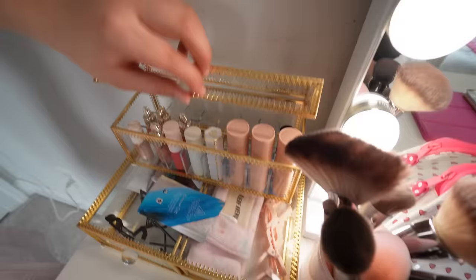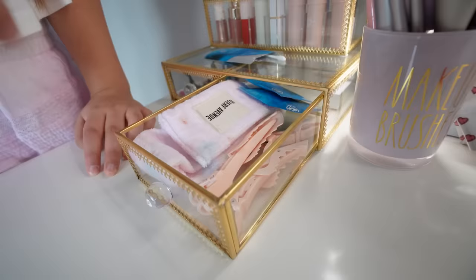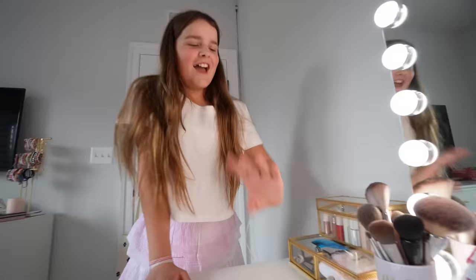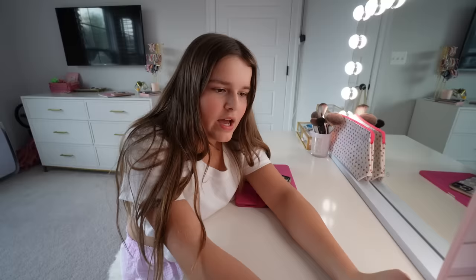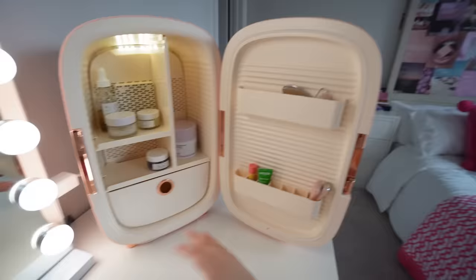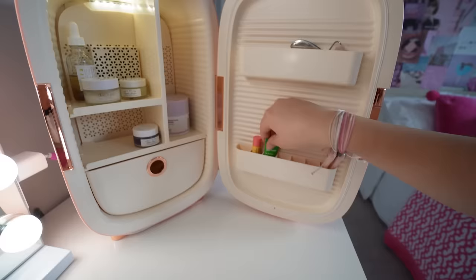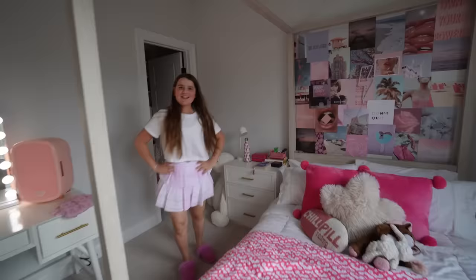On top of my vanity, my mirror is from Amazon — it's a Hollywood vanity mirror with light bulbs. This organizer with all my makeup is from HomeGoods. On the top I have lipstick, blush, and highlighter. In the drawer I have lip gloss, eyelash curlers, mascara, and highlight. In here I have my skincare and some clips, and this makeup brush holder — I got it from my grandparents on my birthday. Here's my skincare fridge — I got it for Christmas. Inside I keep all my skincare products, gua sha rollers, lip butter, chapstick, and some extra stuff.